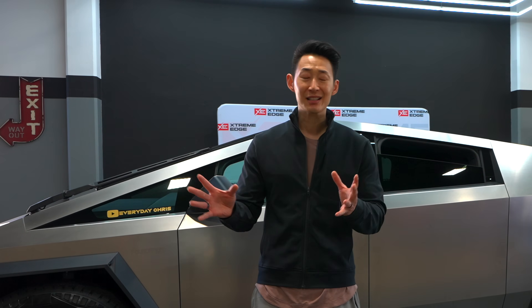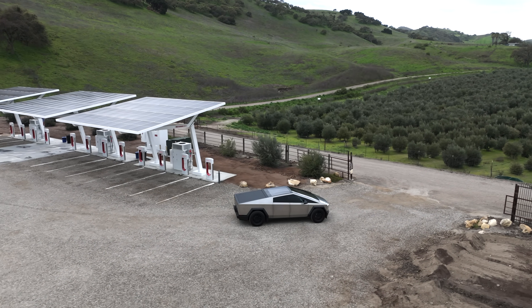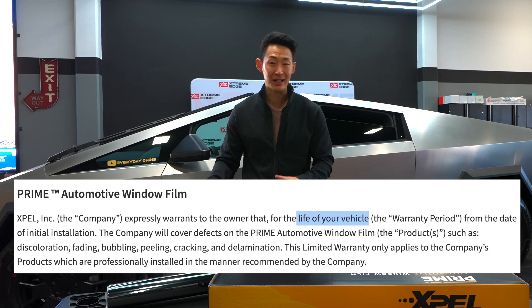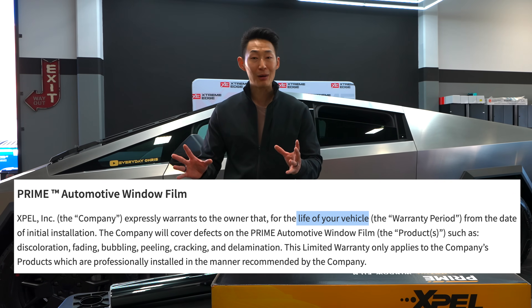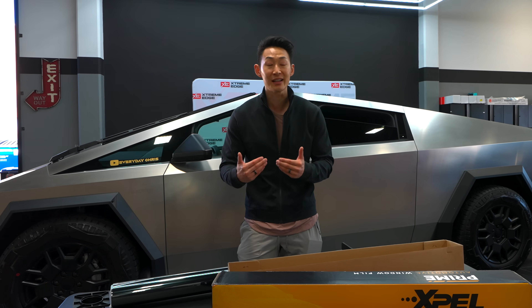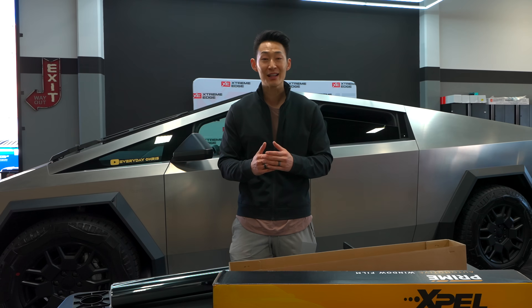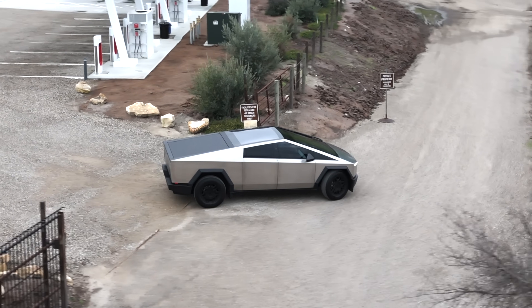With Tesla, you're driving on road trips spending most of your time in the car, so you should definitely get the best tint possible. The beauty with Xpel is it comes with a lifetime warranty — no bubbling. I love the look of Xpel as well; it's not greenish like some tints with weird colors. This is a true black color and it looks amazing.